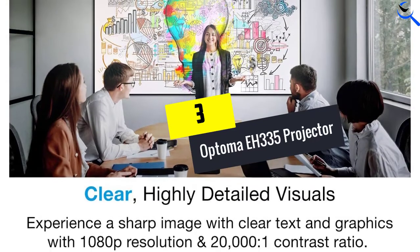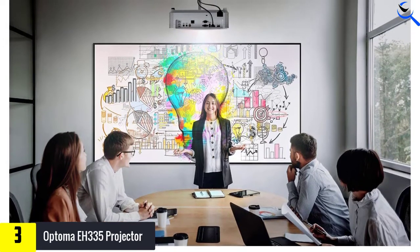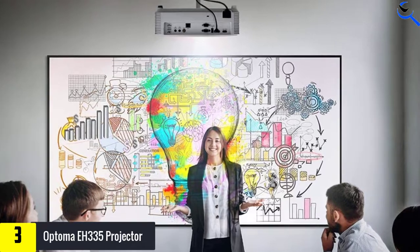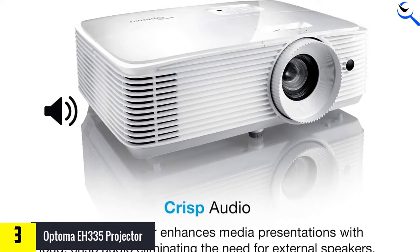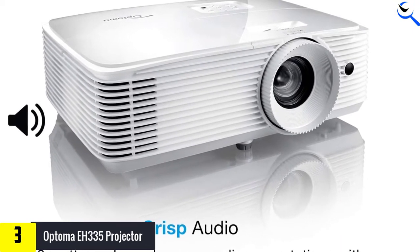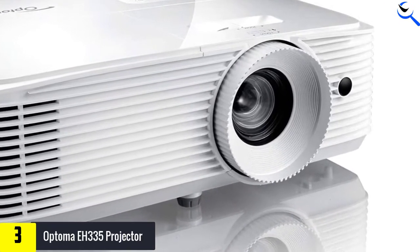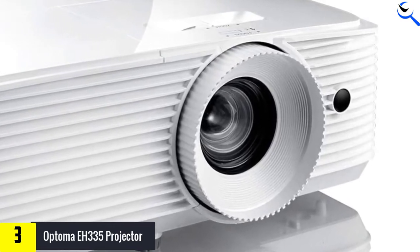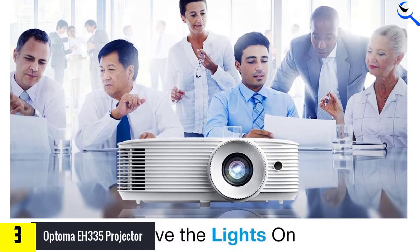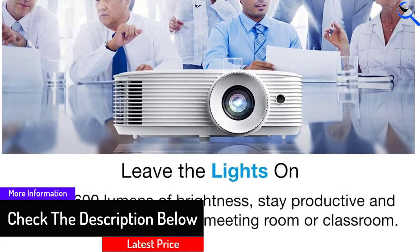At number 3, we have the Optoma EH335 Projector. It is a bright 3,600 lumens 1080p projector optimized for advanced functionalities such as network control, wireless connectivity, and robust connectivity options, making it an ideal choice for small use cases. It is one of those projectors that supports 3D content too, which makes it very useful for specific tasks. It also has plenty of connectivity options that can be used for various purposes. Since it is a bright 1080p projector, it is considered an ideal solution for educational purposes. It is perfect for small to medium room sizes.